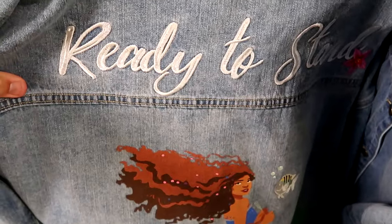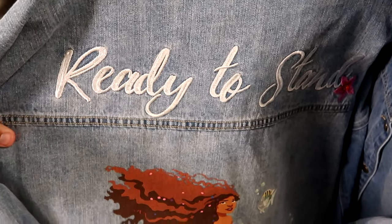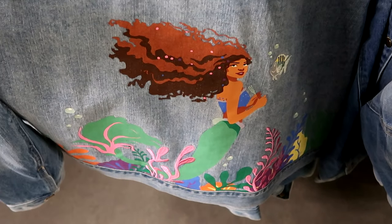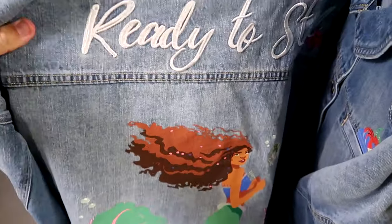Yet another new item at Cast Connections - they have the denim jacket from the live-action Little Mermaid. It's embroidered 'ready to stand' on the back with a flower, and Ariel at the bottom holding her fork. Very nice attention to detail on the front side. They are $40 marked down from $80.